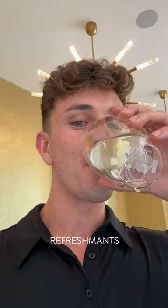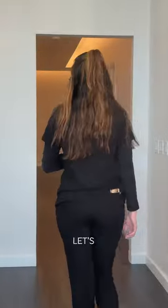They even have refreshments. Holy, that is fresh. All right, let's head back. Let me slip into something more comfortable.